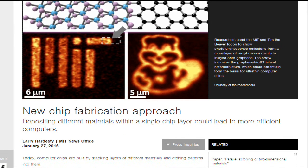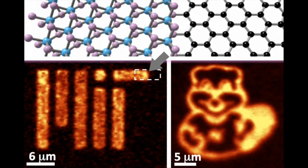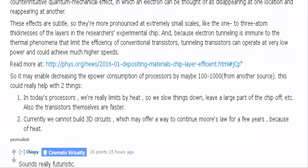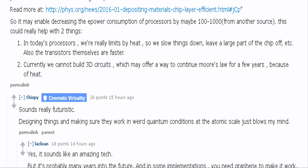The layers of material in the researchers' experimental chip are extremely thin, between one and three atoms thick. The technique also has implications for the development of the ultra-low-power, high-speed computing devices known as tunneling transistors, and potentially for the integration of optical components into computer chips.